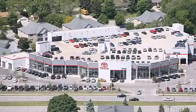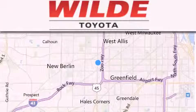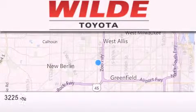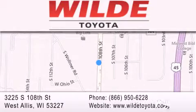Wild Toyota is located at 3225 South 108th Street in West Allis. Our goal is to exceed all of your expectations to ensure that you'll return for future visits. We'll see you next time. Thank you.